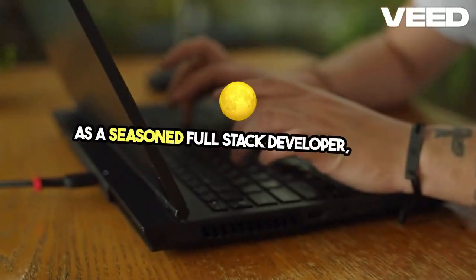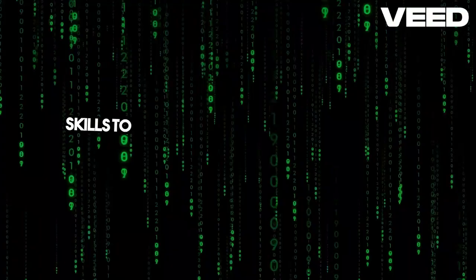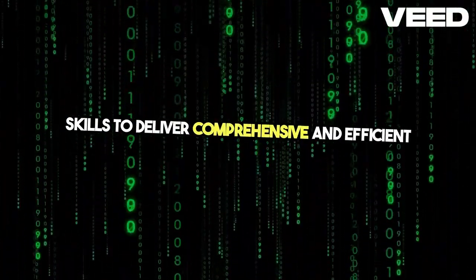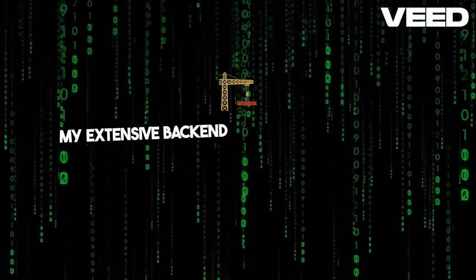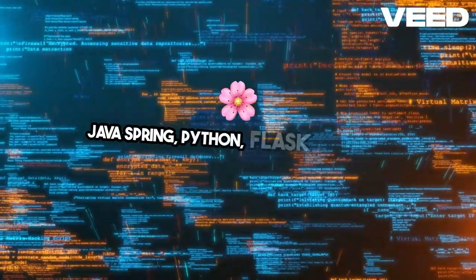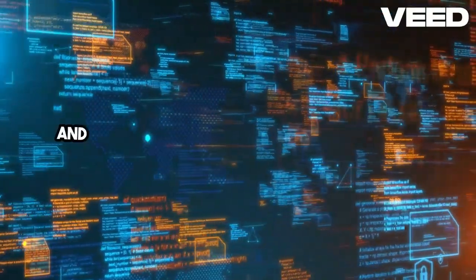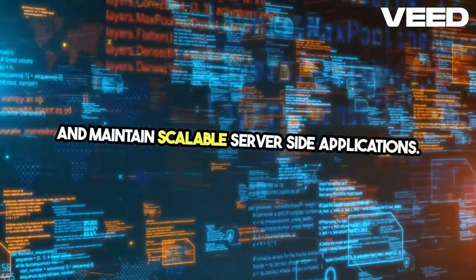As a seasoned full-stack developer, I bring a robust blend of technical expertise and soft skills to deliver comprehensive and efficient solutions. My extensive backend development experience includes Java, Spring, Python, Flask, Express, and Node.js, enabling me to build and maintain scalable server-side applications.